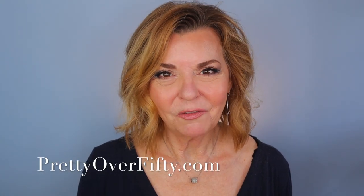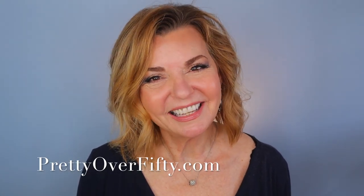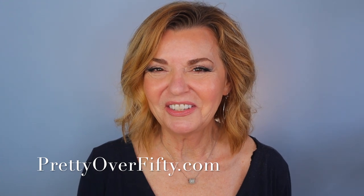In today's Chatty Get Ready With Me, I'm sharing some bargain drugstore makeup perfect for us over 50 gals that I think you're going to love. Welcome back, I'm Kimberly. This is Pretty Over 50 where we talk everything makeup, skincare, and style for the over 50 woman.